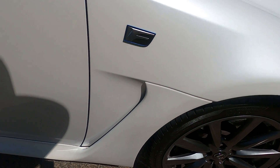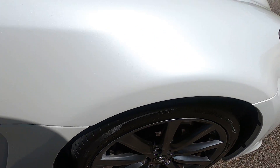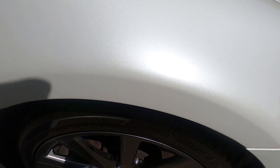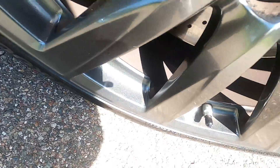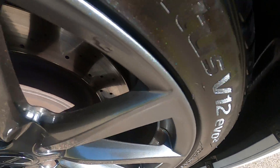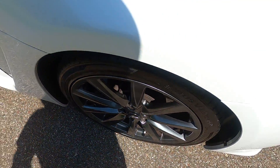Front passenger fender — there is a mark that goes across probably two or three inches under the F badge. Front fender looks great other than that mark. Front passenger wheel — just like the others, no rash, no scratches or anything like that. I did not see any rock chips on that one; it's in great shape.